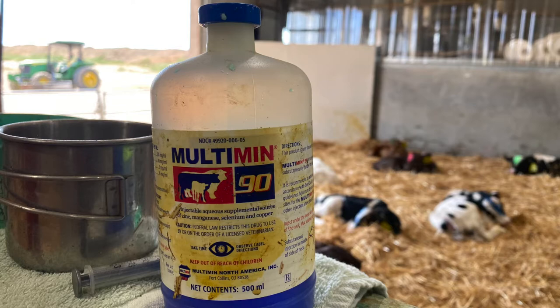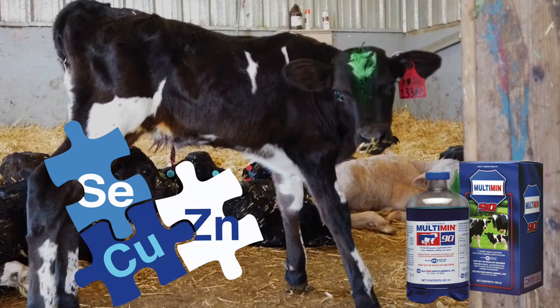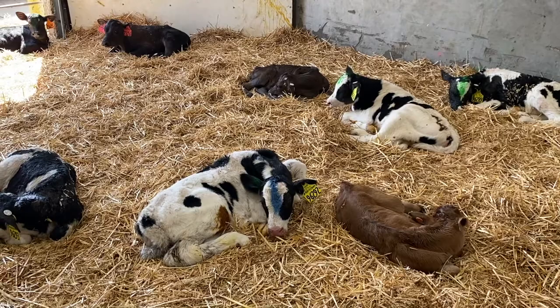20 calves were selected to receive a formulation of Multiman, which contains 5mg per milliliter of selenium, 60mg per milliliter of zinc, 15mg per milliliter of copper, and 10mg per milliliter of manganese. Each of these calves received 1cc per 100 pounds, delivering 5mg of selenium to each calf.